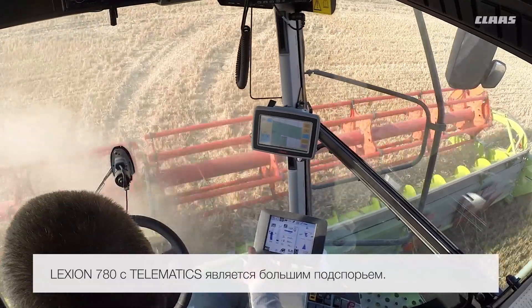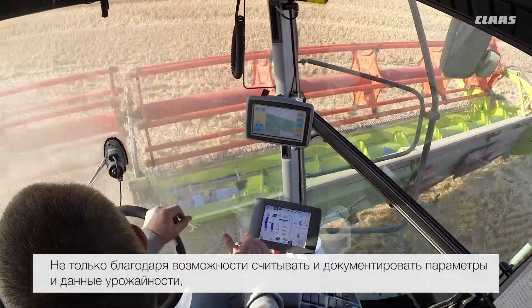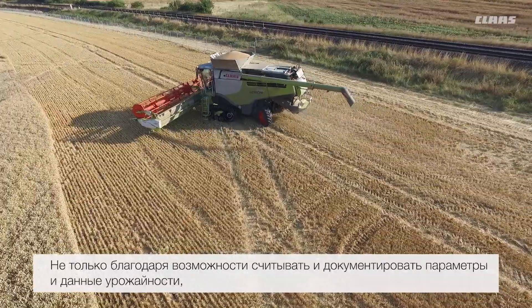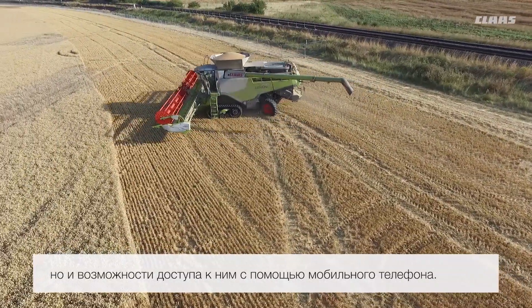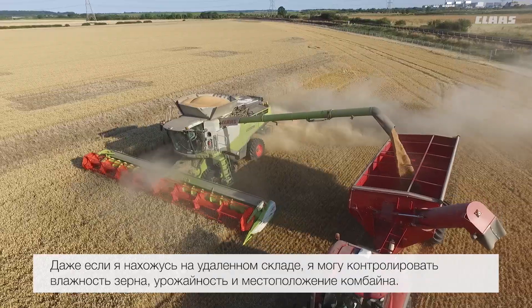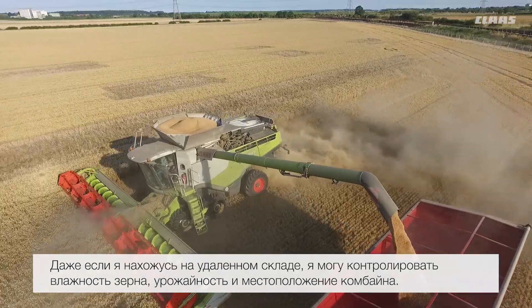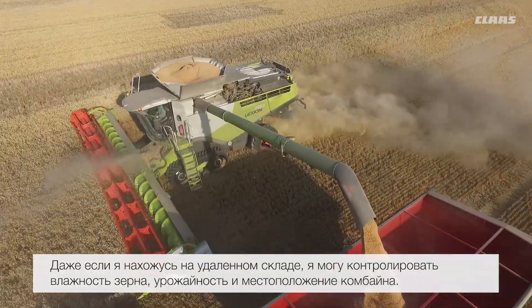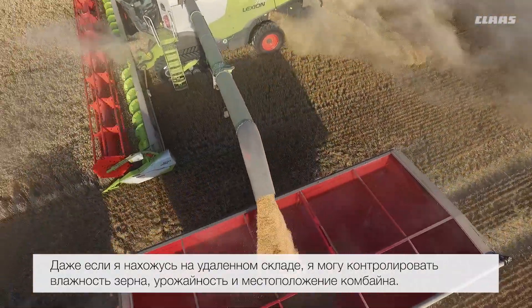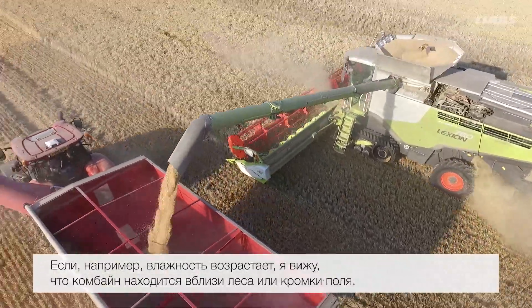The 780 with the telematics has been a great help — not just through looking at the settings and the yield data, but also having it on my phone. When I'm at an isolated store I can keep an eye on the moisture, yields, and also where the combine is, especially if the moisture spikes. I can see that it's on the side of a wood or around the headlands, which helps manage the grain intake process.